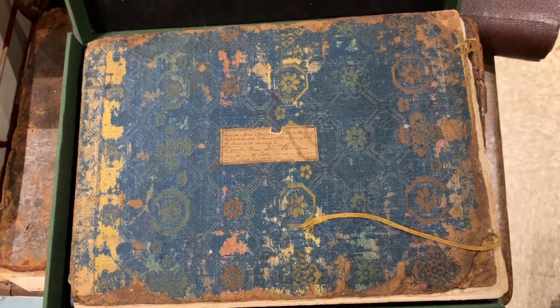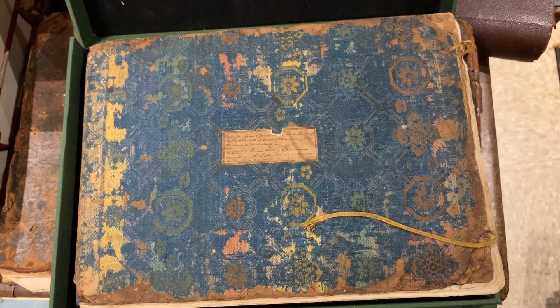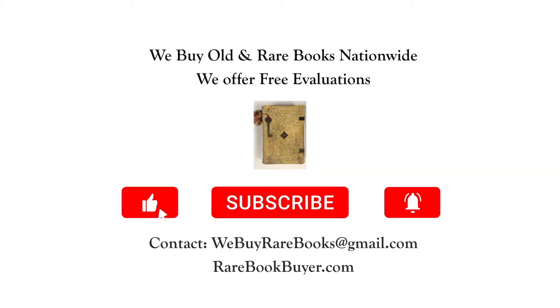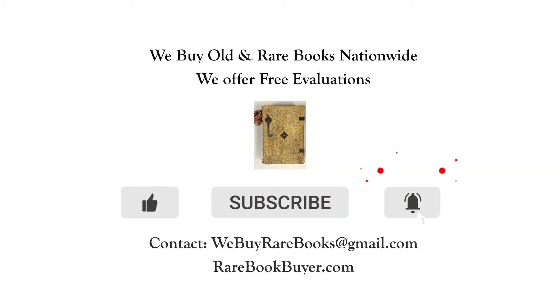I am going to start research immediately. Check out part two of this video and I will tell you exactly what I discover about the manuscript. Thank you.